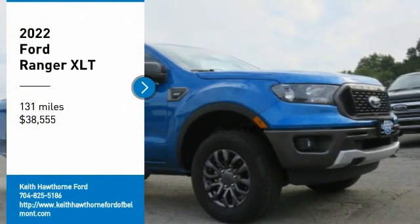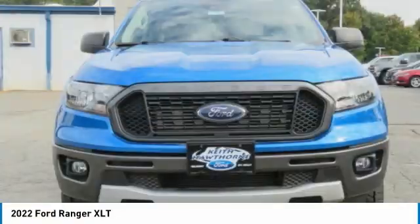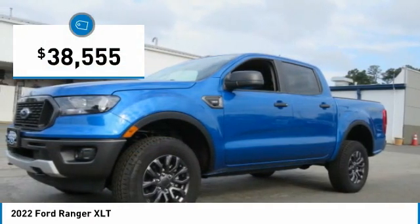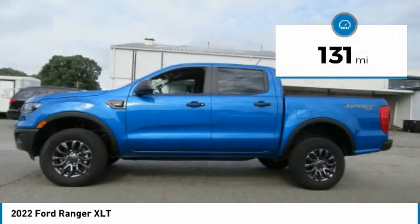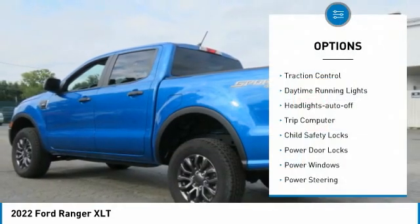You are going to love the 2022 Ranger — tough inside and out. Ranger proves its metal and is priced below forty thousand dollars. This vehicle has less than 200 miles. Here are some of this vehicle's great options: traction control,